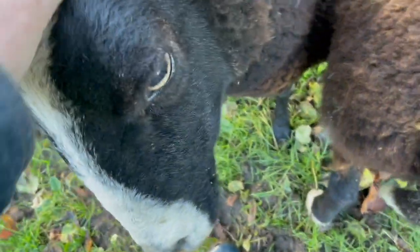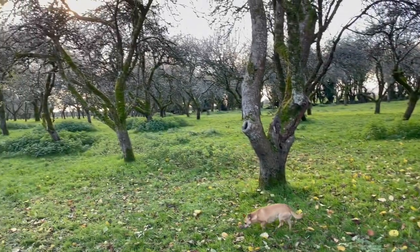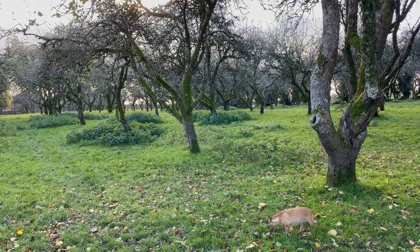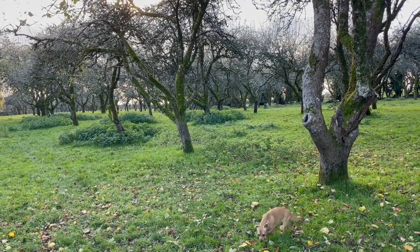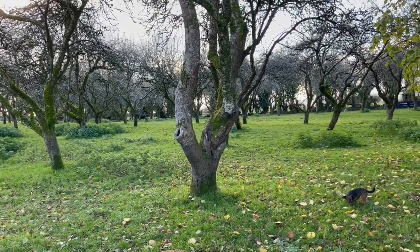The orchard is looking great. Next year we'll have many many more apples after that heavy pruning last autumn.